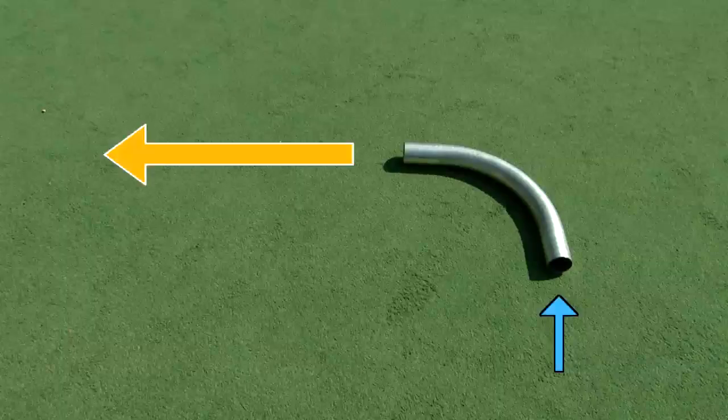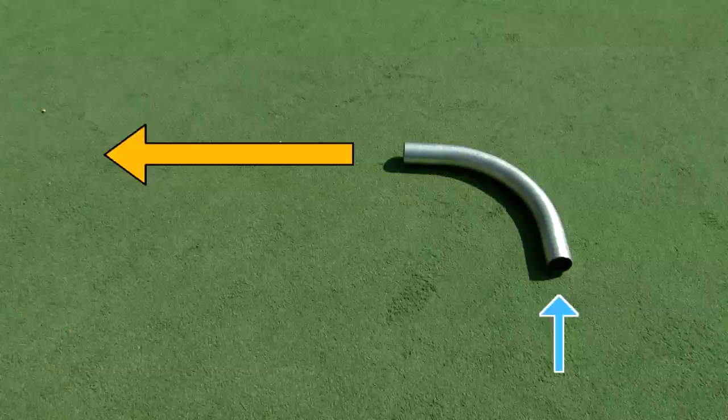Once the ball leaves the tube, it will move in a perfectly straight line. Maybe you're not surprised by this. But what's interesting is that it wasn't until the 17th century that this was realized to be the case. For hundreds of years, people thought that some aspect of the thing that moved an object stayed in the object. That sounds a little weird, but some of you out there thought the ball would continue in a curved path.